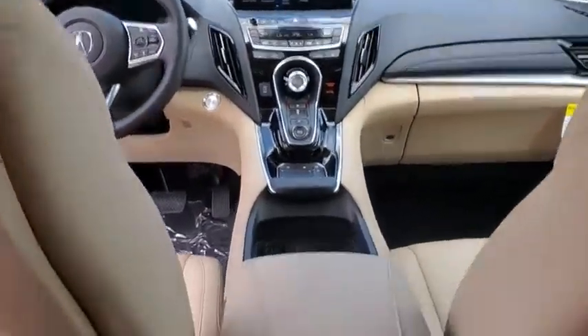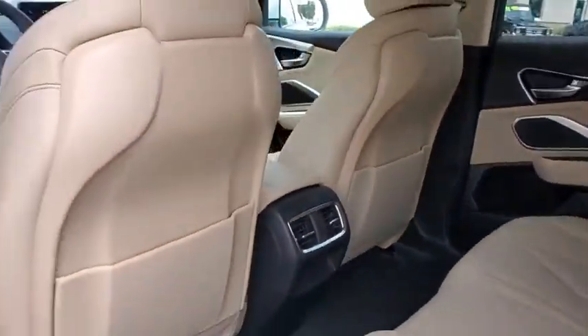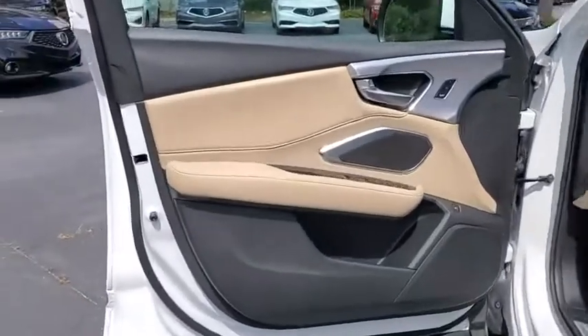Trip computer, rear window defroster, remote keyless entry, tachometer, brake assist, panic alarm, power moonroof, overhead console.